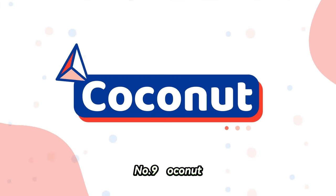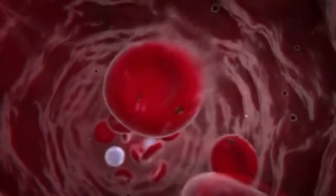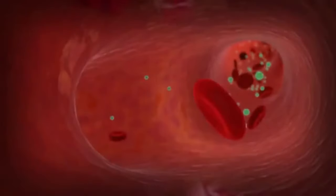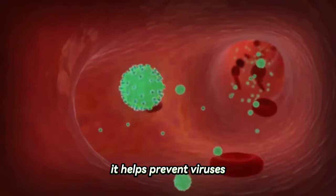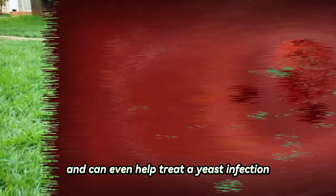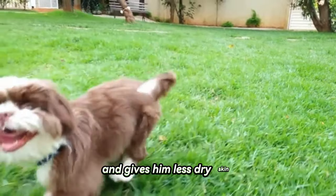Number nine: coconut. Shih Tzus can eat coconut. They contain fiber, minerals, vitamins, and antioxidants that boost your dog's immune system. It helps prevent viruses, reduces inflammation, and can even help treat a yeast infection. Coconut oil makes your dog's fur shiny and gives him less dry skin.